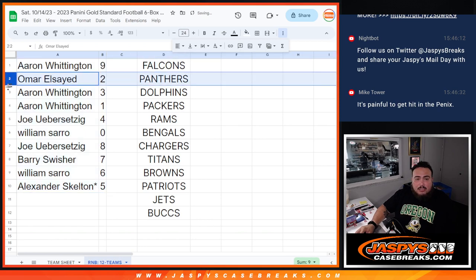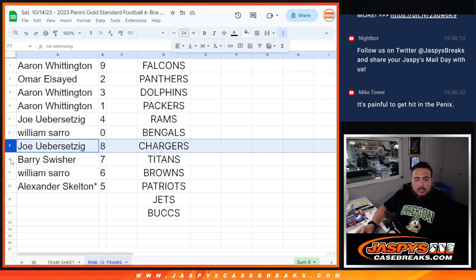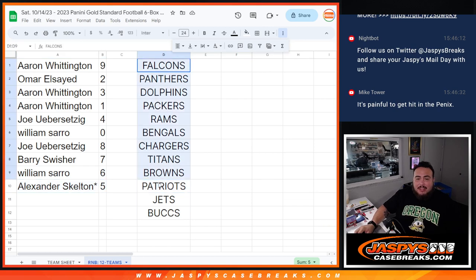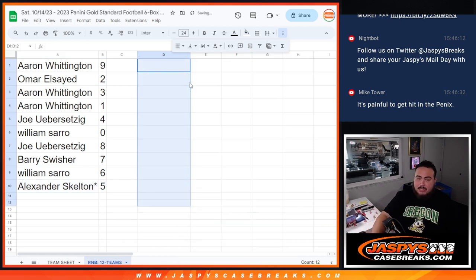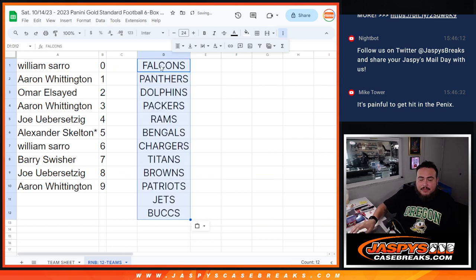All right, so eight round nine: Omar with two, Aaron with three and one, Joe with four, William with zero, Andy and all redemptions for those teams. Joe, you with eight, Barry with seven, Will with six, and Alexander with five. So there you go, guys. In a separate video we will start the break. Good luck everybody — it should be a fun one. Thank you.